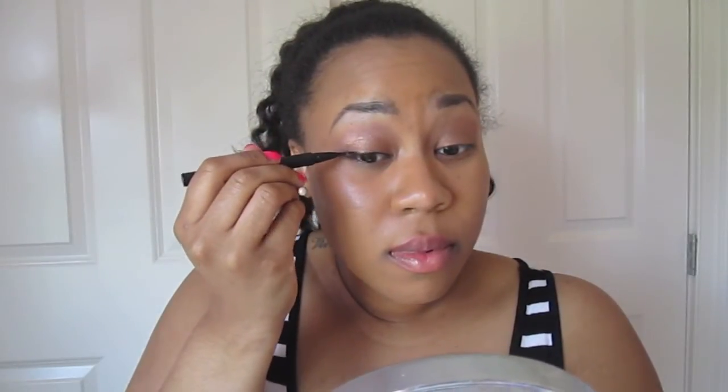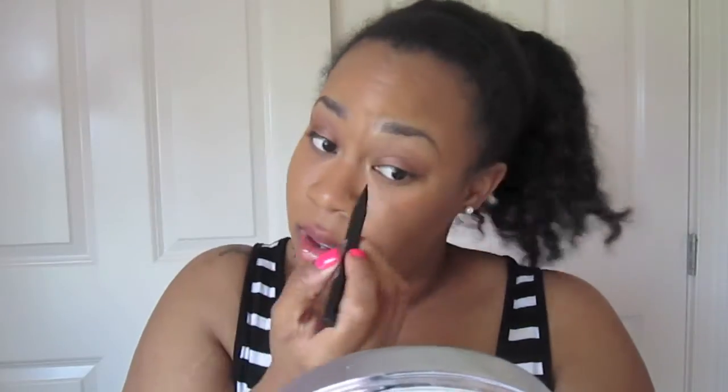This is so nerve-wracking for me. Let me try to do some liner. Okay, well that eraser sucks — it's not even. This is the exact reason why I don't do stuff on camera. I'm doing horribly, I'm so nervous. Okay, that eyeliner looks horrible but whatever — it's not like we have a bunch of time.